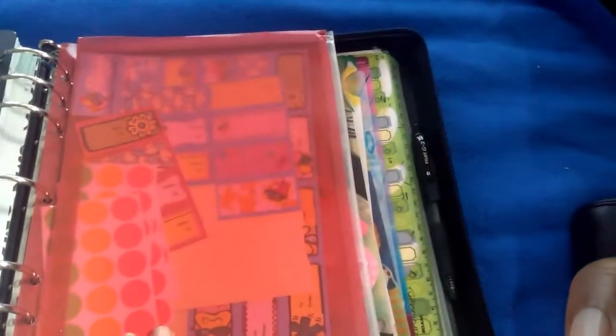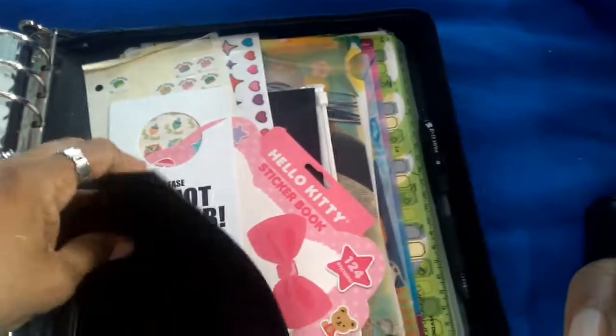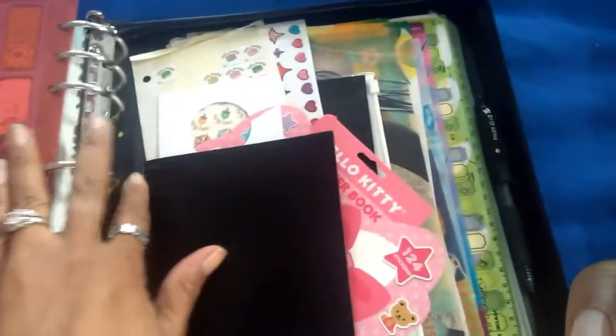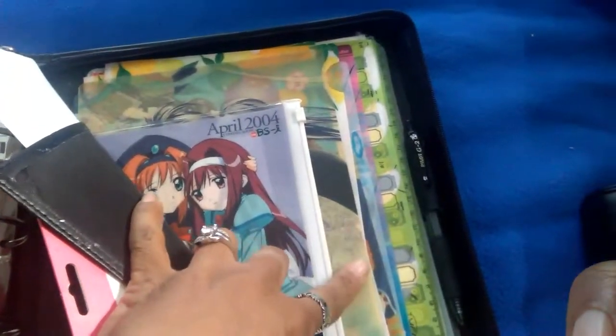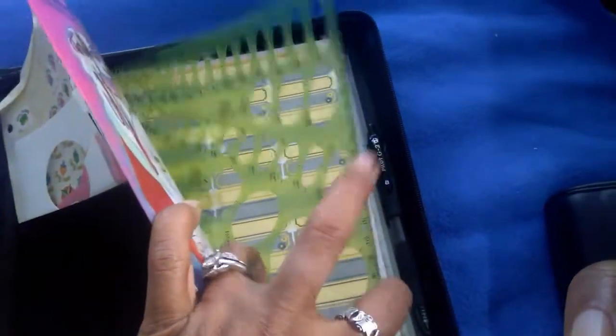This binder has some stickers, labels, and in this secretary pocket back here — I told you it was a huge binder. This is the monarch size again, it's huge, and it's leather. These are just stickers here, and these are Japanese folders that don't have anything in them yet.